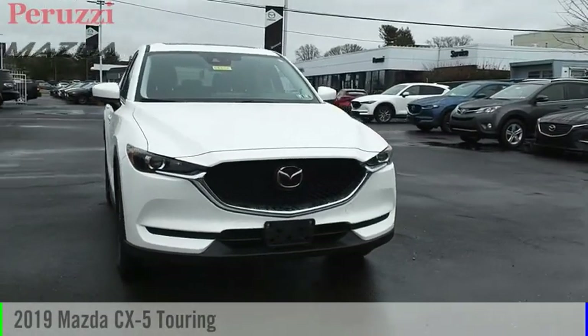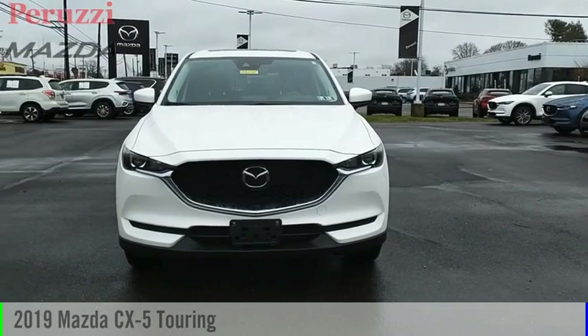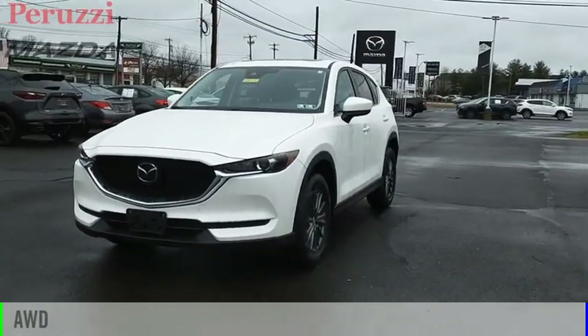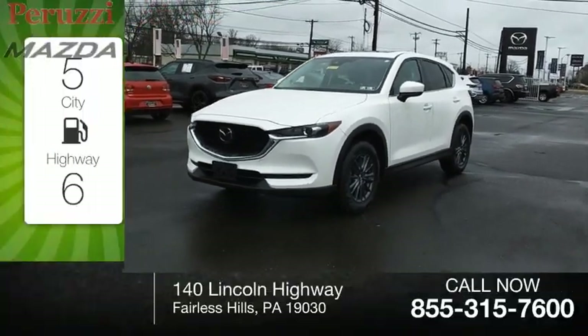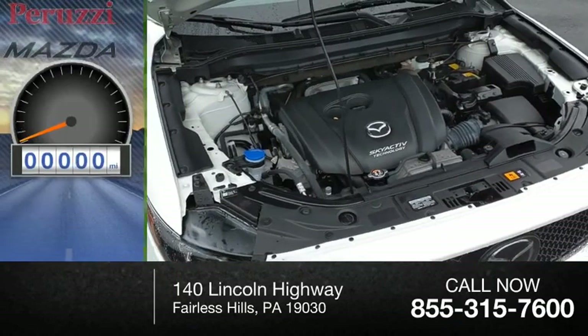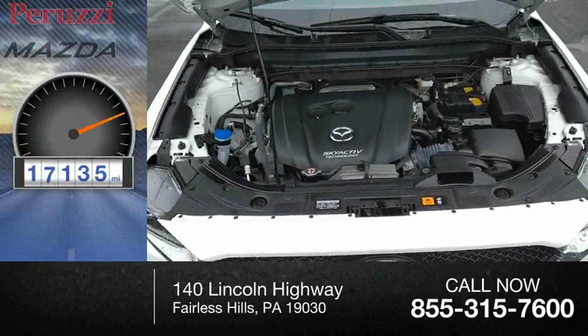Take a ride in the 2019 CX-5. This vehicle is powered by an all-wheel drive 2.5-liter engine with great fuel efficiency, saving you money by requiring fewer trips to the gas station. This vehicle has less than 20,000 miles.